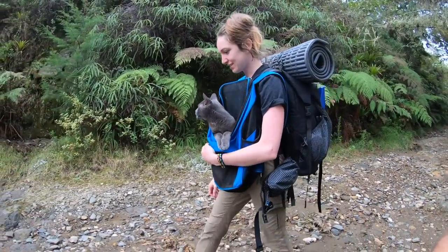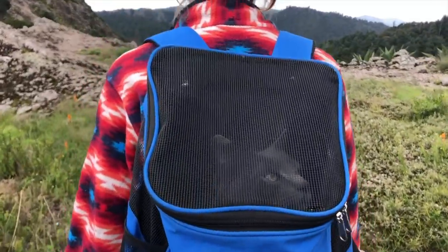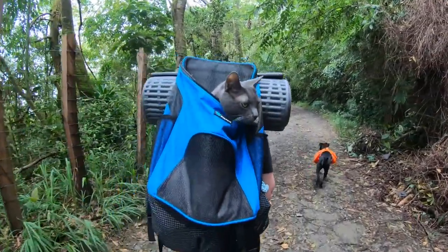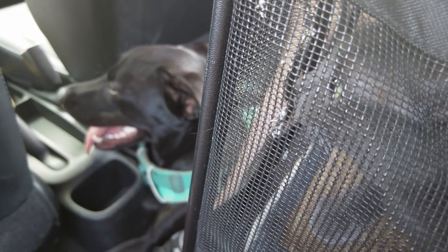Graham has two carriers — one for hiking and the other for long-term airport or vet visits. The hiking one is actually a backpack and he's gotten really used to it over the years. He can tell us when he's ready to be picked up, sits in the backpack with his little head poking out, and when he wants to jump out he props his feet up and we let him out. The airport carrier is more comfortable — he can stand up and turn around — but it's not realistic for big hikes.